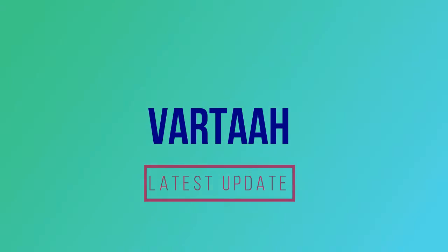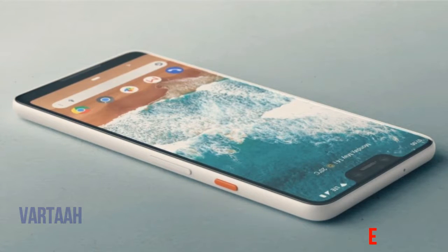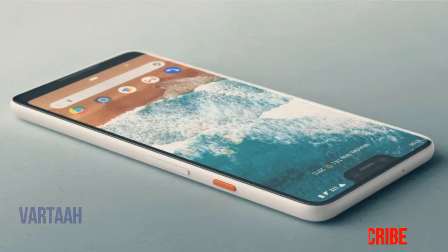Hello friends, welcome to my channel. Subscribe us for updated news. Google Pixel 3 XL Pictures Leak, Hints of Smart Display Dock Surface.